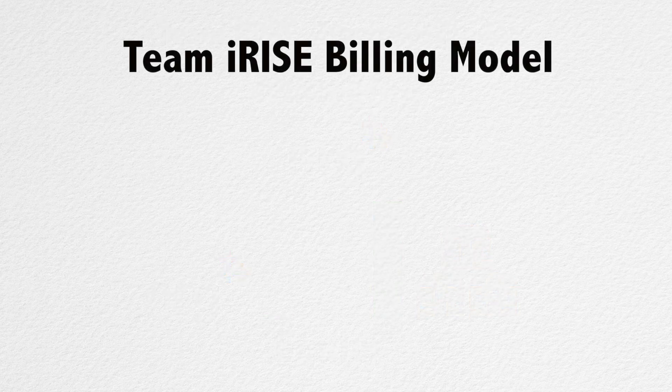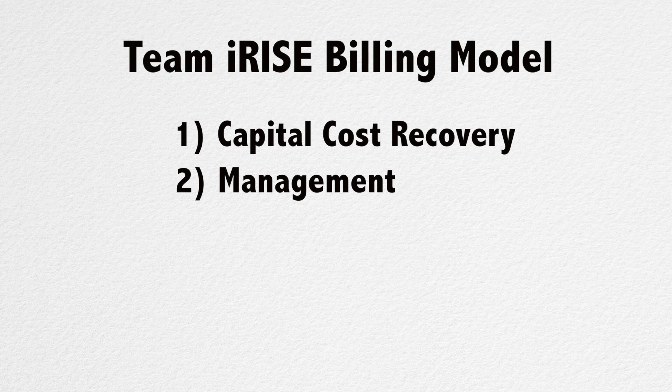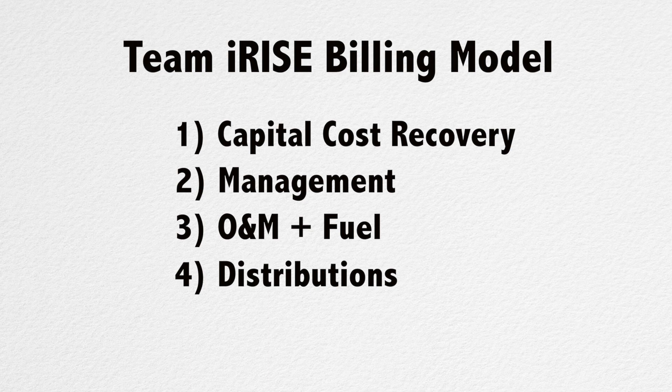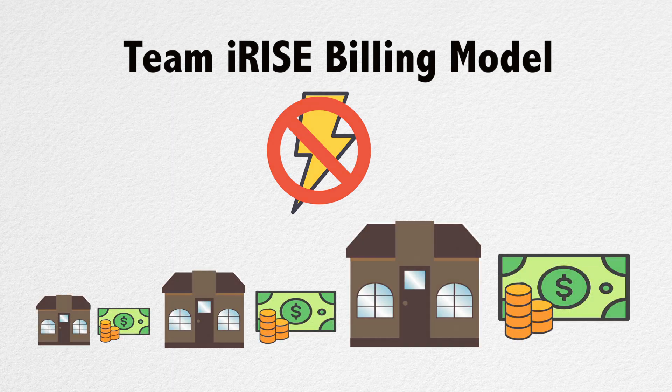To cover operational costs and the gradual transfer of equity, Team IRISE developed a monthly bill for the community that consists of four line items. First, there will be a capital cost recovery fee, representing the community's increasing share of the equity partnership. Second, there will be a management fee for NRG's operations. Third, there will be a variable operating, maintenance, and fuel cost passed through NRG to the consumers. Lastly, there will be a distribution credit or debit based on the community's equity ownership level. Homeowners aren't paying directly for their electricity consumption — each item on the household bill will be a share of the community's total bill, proportional to the square footage of each house. Everybody's in it together.